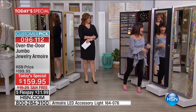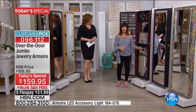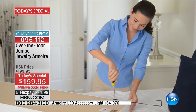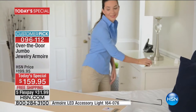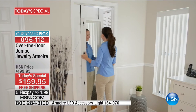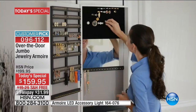Gorgeous full-length mirror. A gorgeous jewelry organizer. A safekeeper. It doesn't get any better than that. You can install it without working hard — you just hang it over the door or put it on the wall like a picture. It's so easy.